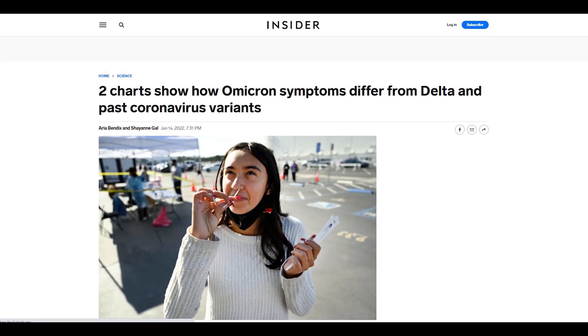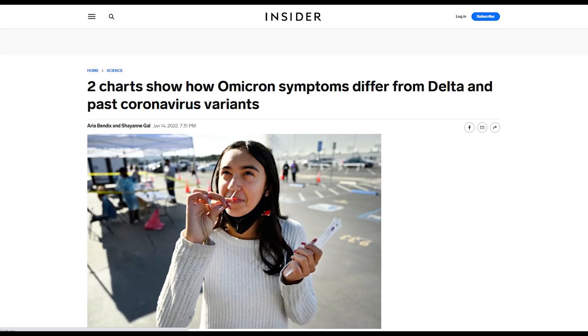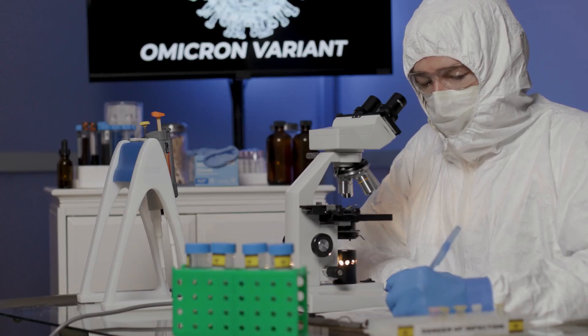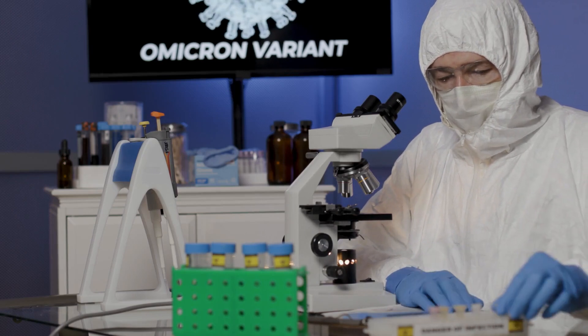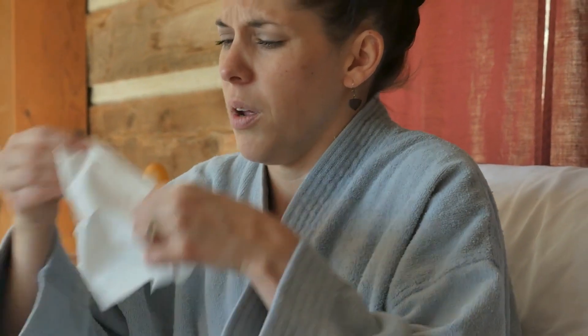The data available from the ZOE app resulted in two charts of possible symptoms unique to Omicron. The uniqueness isn't about something new but focuses on the usual presentation when compared to Delta, in the frequency of COVID symptoms by variant.